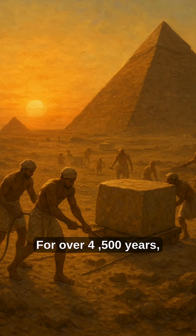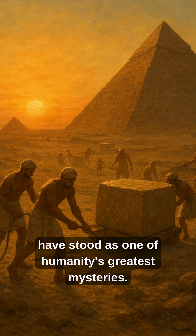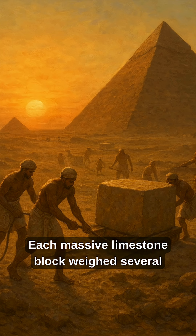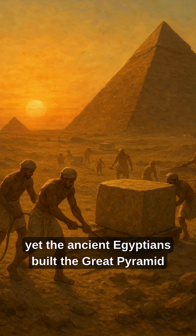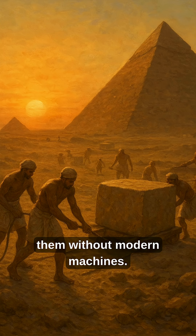For over 4,500 years, the Great Pyramids of Giza have stood as one of humanity's greatest mysteries. Each massive limestone block weighed several tons, yet the ancient Egyptians built the Great Pyramid using over two million of them without modern machines.